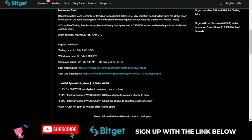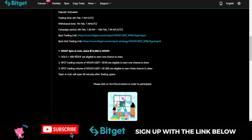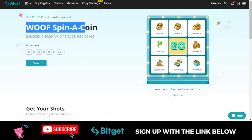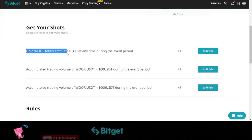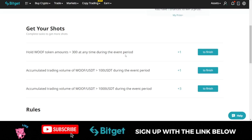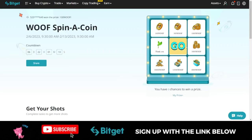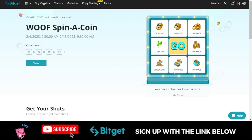This $20,000 reward comes in two ways. The first part is the WOLF Spin-a-Coin page, which I will leave a link to in the video description. This will be available for the next seven days from the time of making this video. To qualify for a spin, you need to hold at least 300 WOLF tokens during this period. When you spin, you can win 300, 100, 1,000, 3,000, 6,000, 12,000, or 30,000 WOLF tokens, which will be credited to your account.